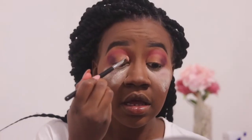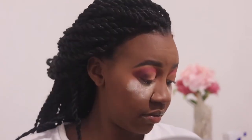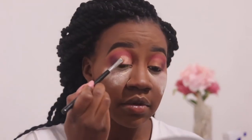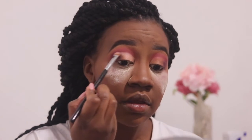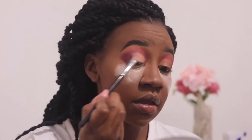Once that is done, I'm going to pick up a flat brush — the Sigma E57 — and go into the shade Estate, which is like a very light peach color, and apply that to the lid. That's what the eyes are looking like for now.